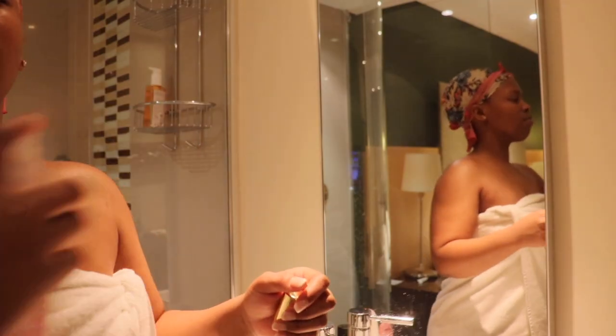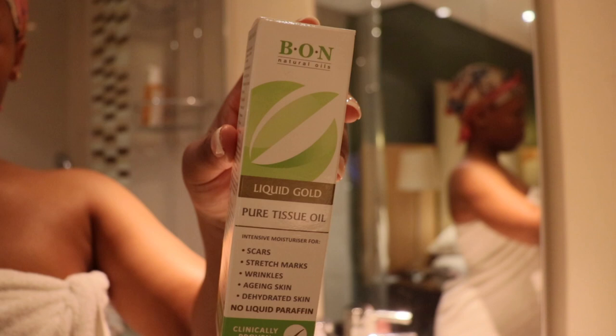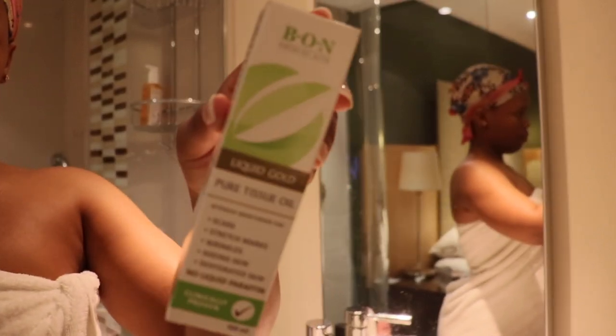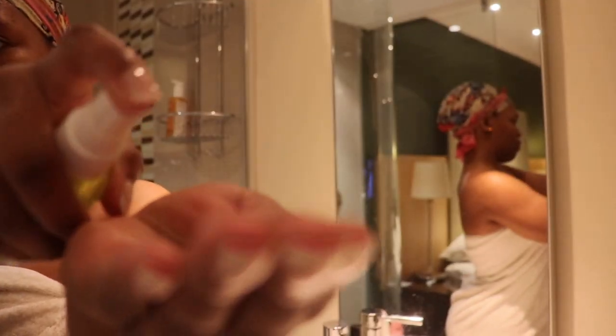Next up, I'm just moisturizing my body. I love using this Bon Pure tissue oil — they deal with a lot of body acne scars. I've literally seen vivid results, so I'm using this tissue oil.